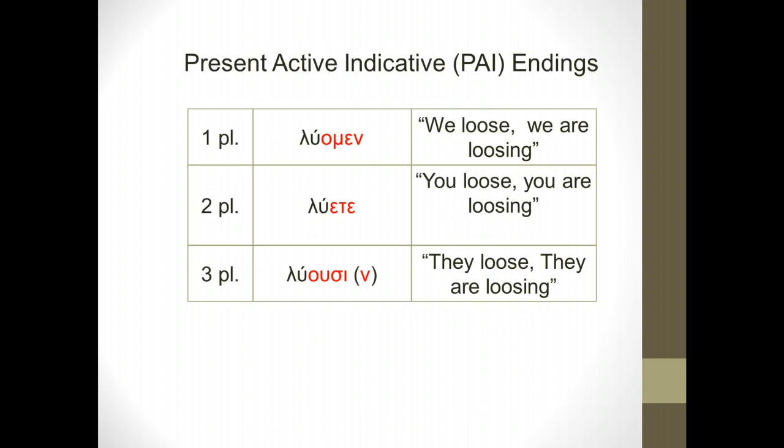Moving on to the plural endings. We start with our stem lu and simply add the endings. Luamen means 'we loose' or 'we are loosing.' The second-person plural, lueta, means 'you loose' or 'you are loosing.' And the third-person plural, luusi or luusin, means 'they loose' or 'they are loosing.' I'll explain that little extra nu in just a moment.